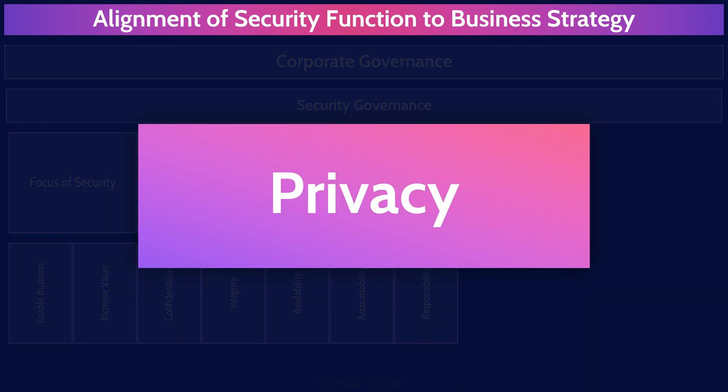Privacy is not a massive topic on the CCSP exam, but it is large enough to warrant its own mind map. For now, I'll simply say you cannot achieve privacy without security, and we'll talk about privacy more in domain six.